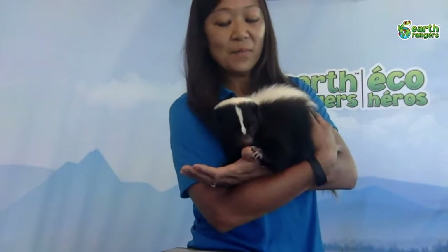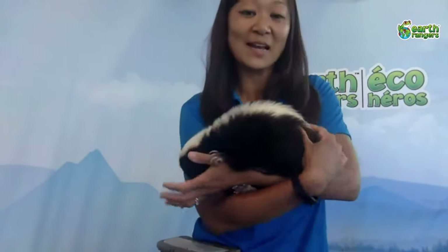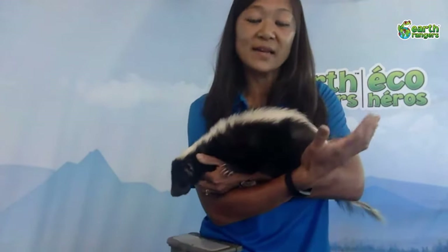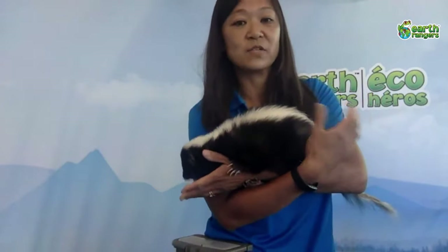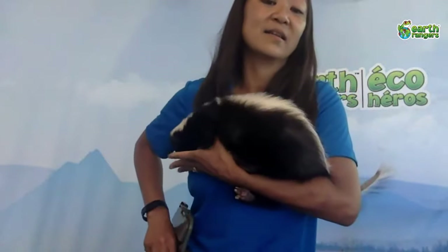Their black and white coloring — some people might think it's for camouflage since they're out at night, but actually it's a warning sign. This black and white pattern is distinguishable to predators. They may go after a skunk once and regret it, then they know to stay away from black and white animals. Other animals use similar warning colors — like the poison dart frog which can be a bright red — those are also warning colors that tell predators to keep away.